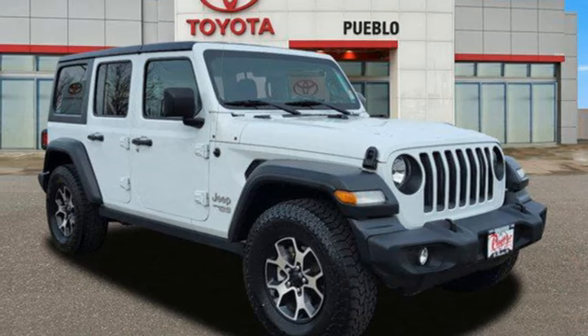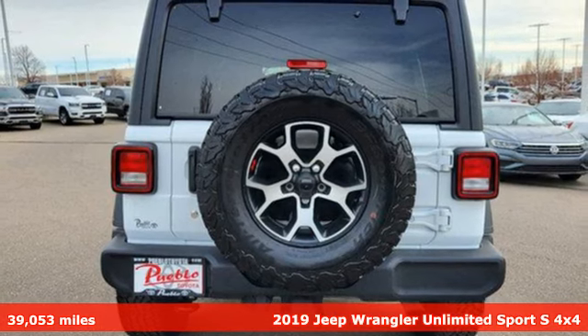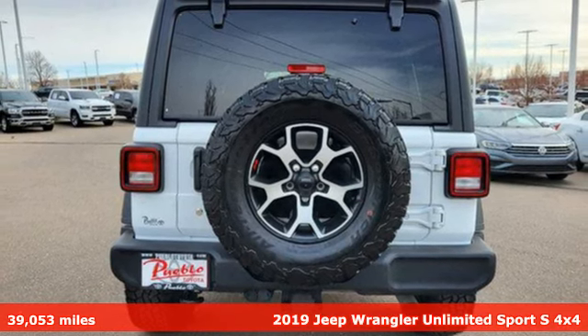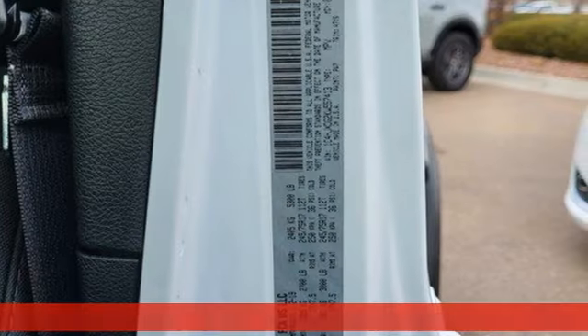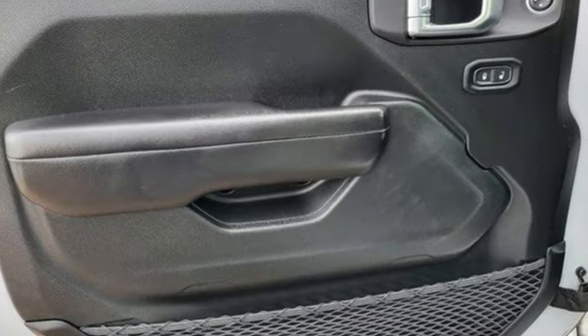It's a 2019 Jeep Wrangler Unlimited. This Wrangler is the right balance of style and purpose, and with four doors, it's easy for everyone to join in on the fun. And with features like these, every drive is a pleasure.